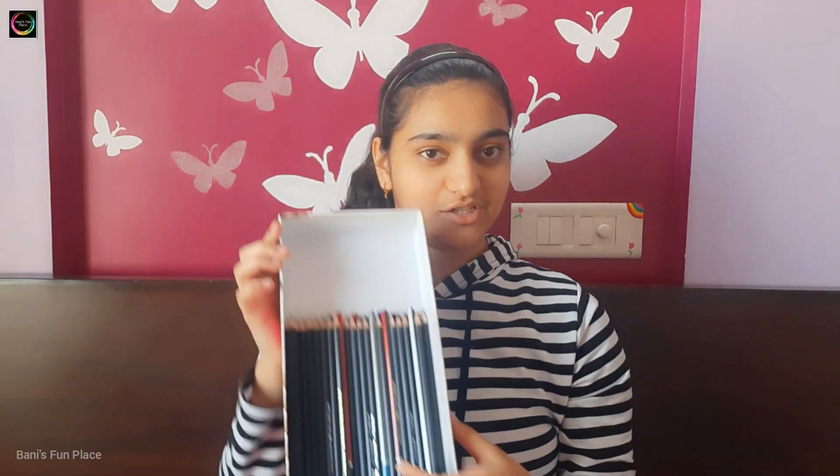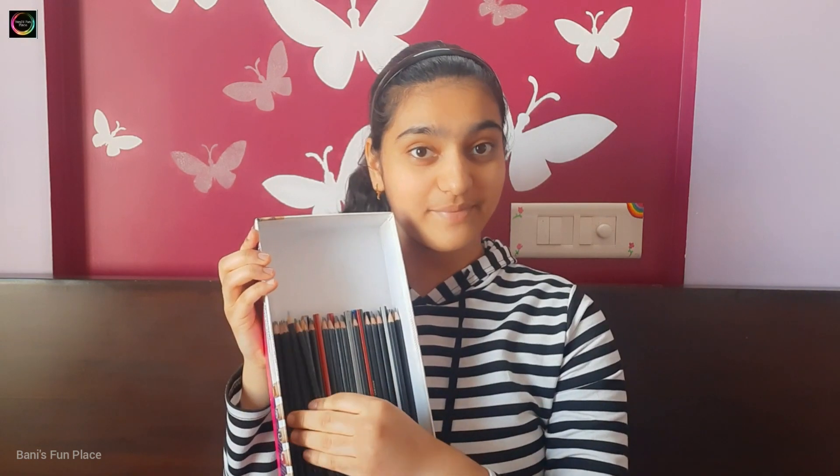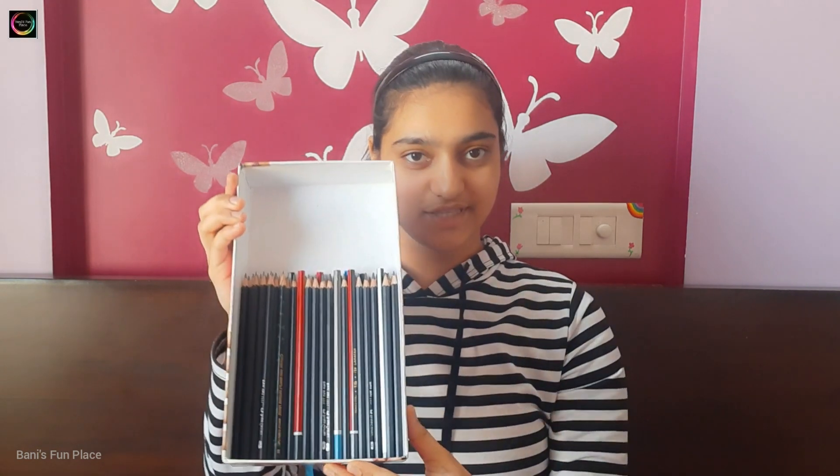The charcoal pencil sets include soft, medium and hard pencils as you can see. I also have lots of other pencils — these are all those pencils and there are too many as you can see. This is the last set of my pencil collection.